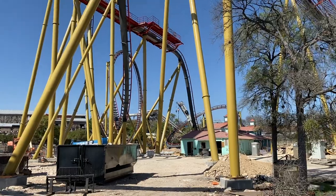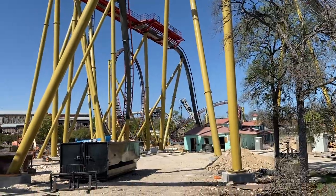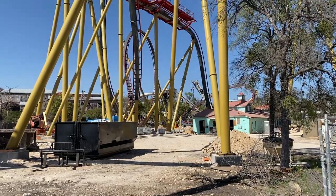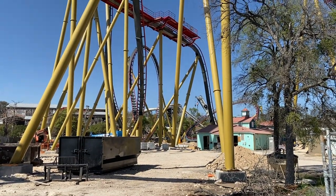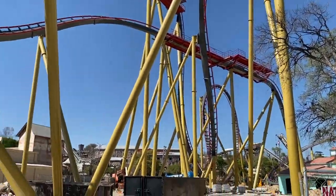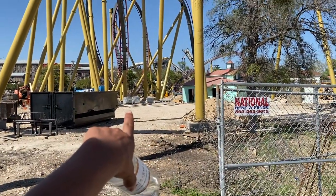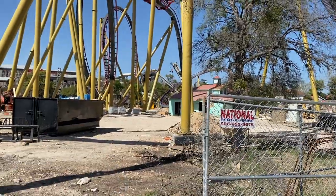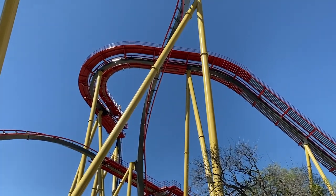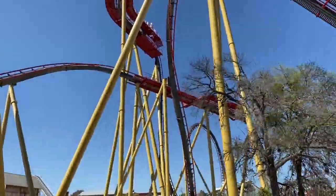Here is the construction progress from when I've been gone. When I left, the Immelman was about halfway done, and now the ride is almost completely done — that's a nice comparison of how fast they've been moving to get this thing finished. The Immelman is completely done, and the pathway you'll be entering through is probably going to be right about where those crates are. You're going to be able to get right under this huge zero-G roll right over here.